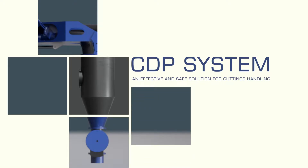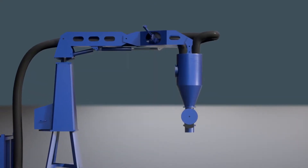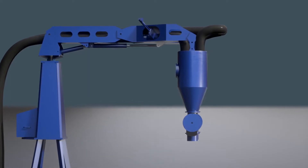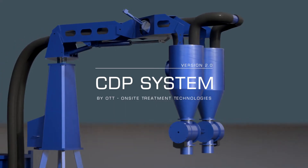The CDP has been in operation in the North Sea for over 15 years. While the first CDP generation has mainly been used on offshore drilling rigs, Generation 2 is focusing on onshore drilling rigs.